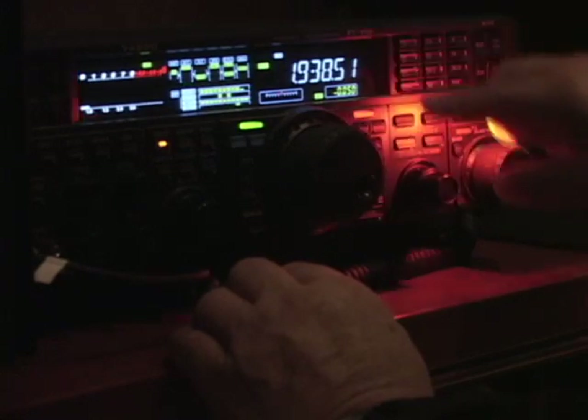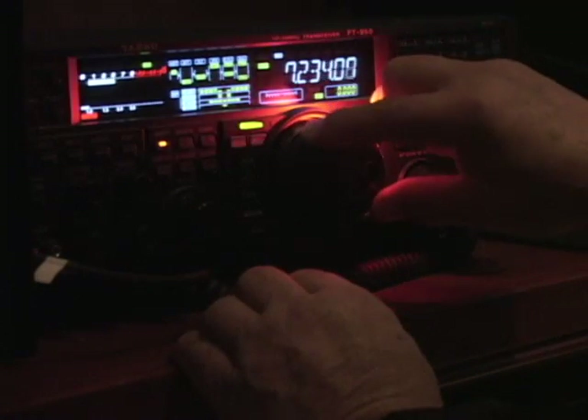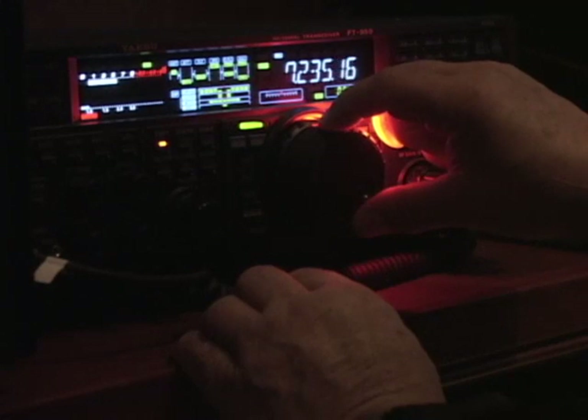There are many situations that require a source of light to operate equipment, navigate a car, fly an airplane or boat, yet you still need to use your hands.